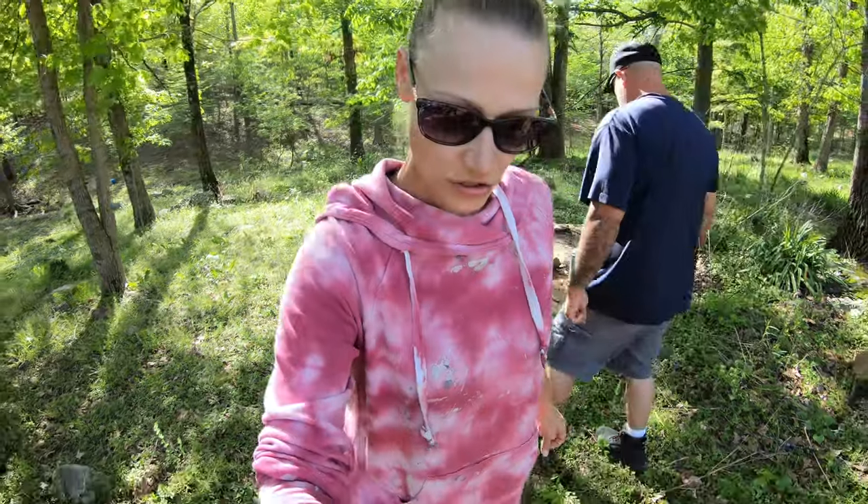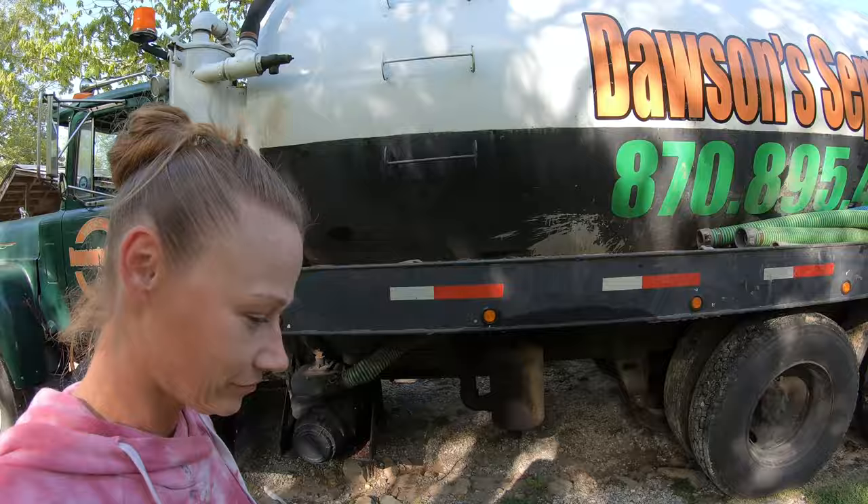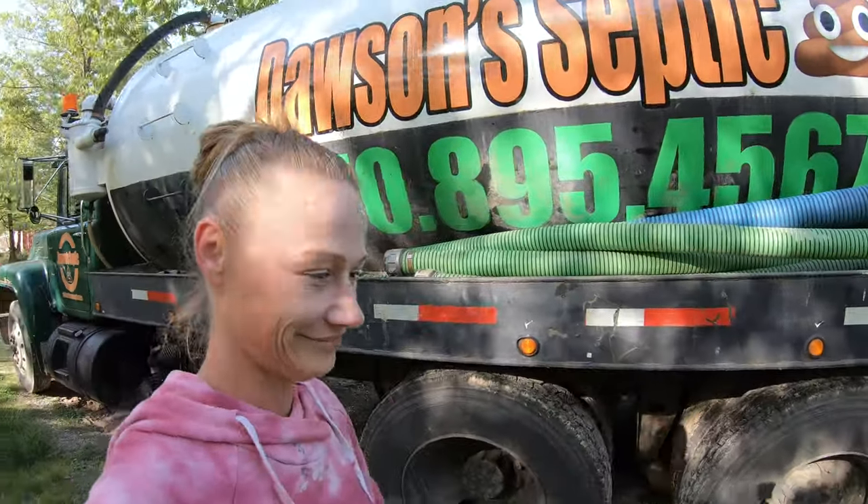We got the truck here and they're going to drain our tank and see what's going on. Hey friends and family, we just had Dawson's Septic leave. They pumped our tank. They said the tank was a small one, so at this point we have some things to consider as far as if we want to put a bigger system in and if we want to relocate it. So that gives us some options to consider.